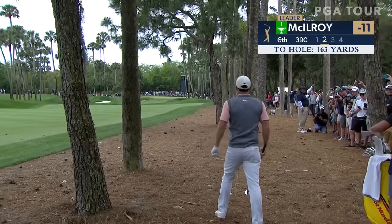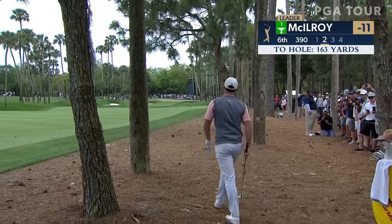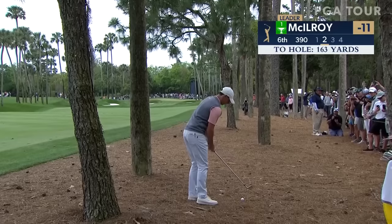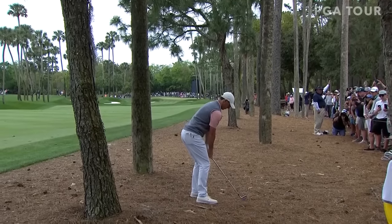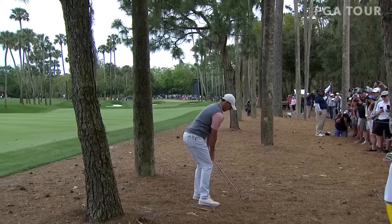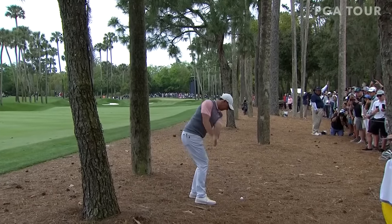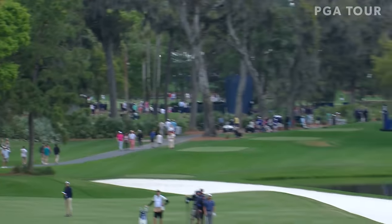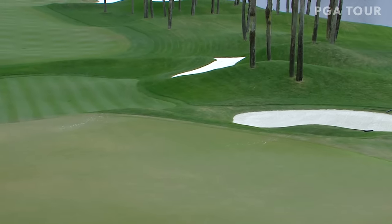From the pine needles — 163, has an avenue to the opening in the very front of the green, but has to hit it underneath limbs and chase it up on there. There's not much to work with. That's a narrow strip of fairway he's trying to put that ball on. Pretty quick, abrupt upslope right there short. And it's going at the left bunker — that's where it'll end up.